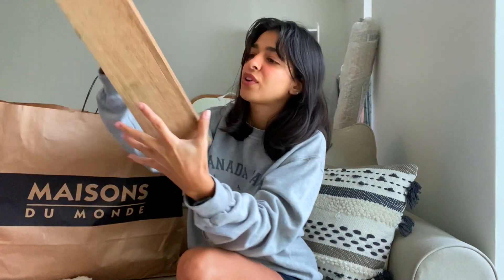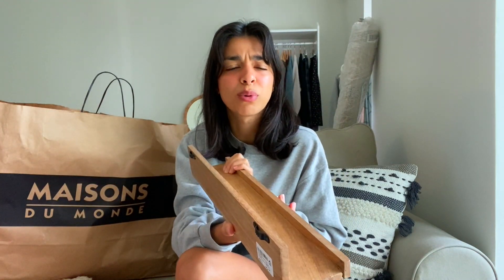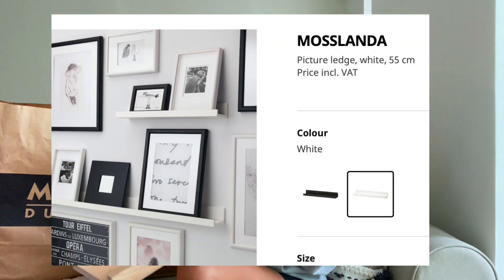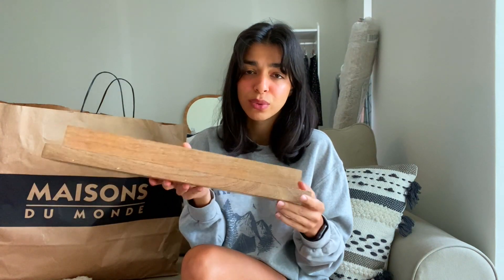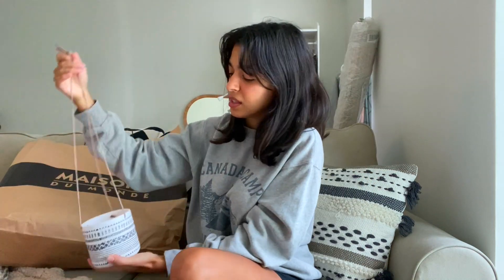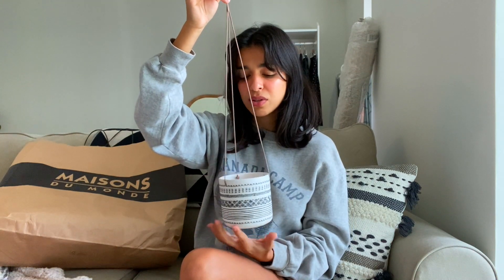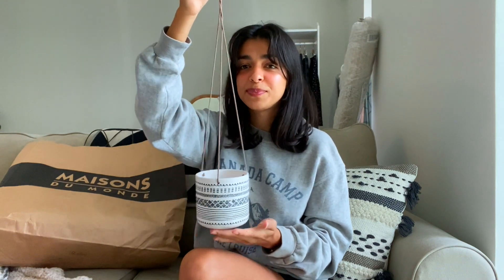I also got this frame shelf from Maisons Du Monde. It looks exactly like the Mosslanda shelf from IKEA. It's only 55 dirhams and it's real wood — I think it's really cool. And I got this hanging plant pot a very long time ago but never got to use it, so I'm finally going to use it here. I still don't know where I'm going to place it, but it's so pretty.